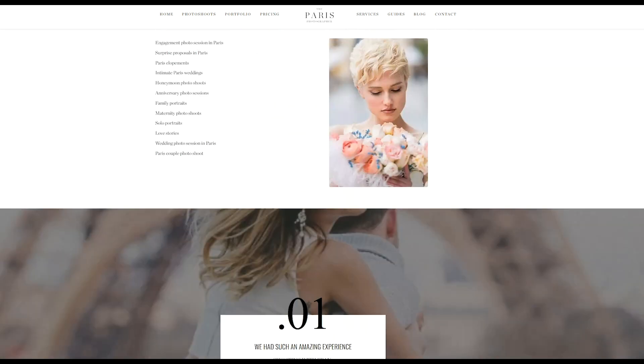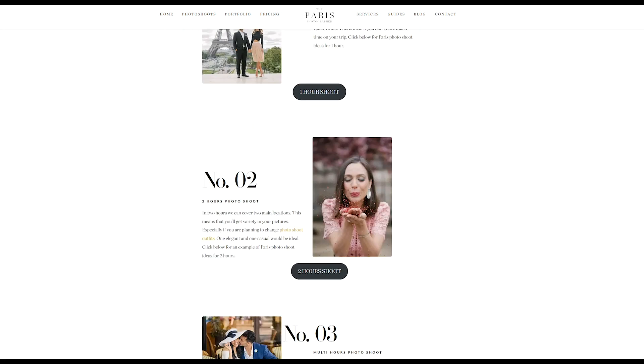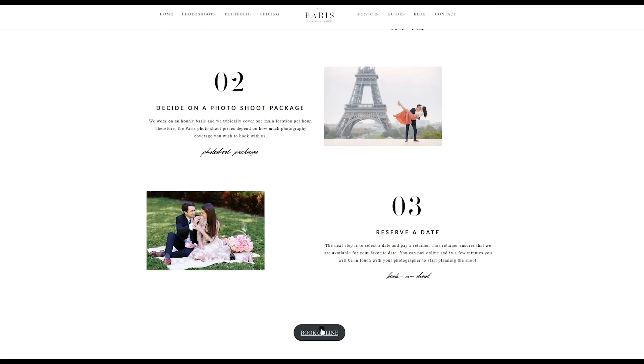And then we answer a lot of questions — we have an FAQ section at the end of the page. Whenever you have decided, you can click Book anywhere on the website or go to our pricing page in the menu.